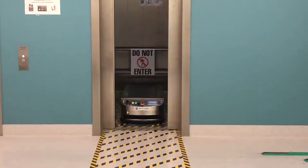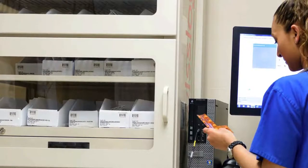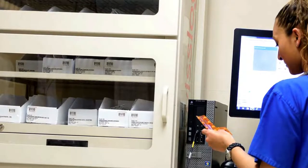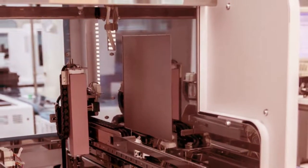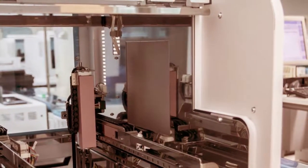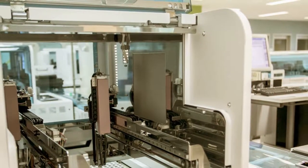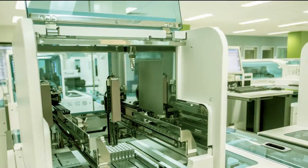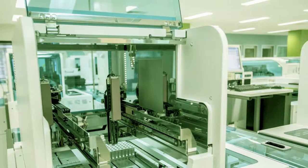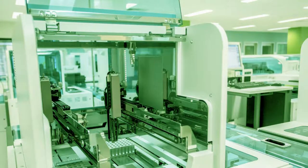Automated dispensing cabinets, or ADCs, provide 24/7 access to an increased range of medication through fingerprint passwords. Total lab automation will help the new hospital fully automate the processing of specimens, including blood, urine and stool samples. The central sterile services department will replace paper records and use a state-of-the-art digital system for tracking the RAH's vast collection of medical instruments.